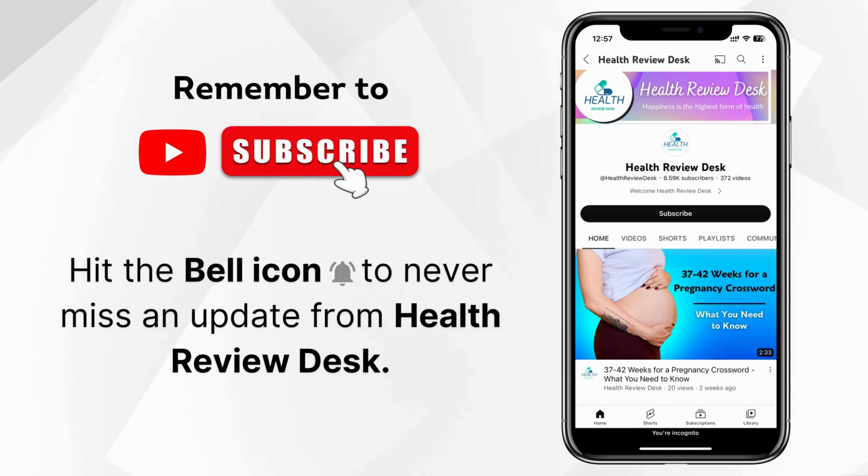Remember to subscribe and don't forget to hit the bell icon to never miss an update from Health Review Desk.